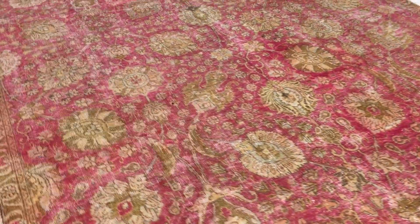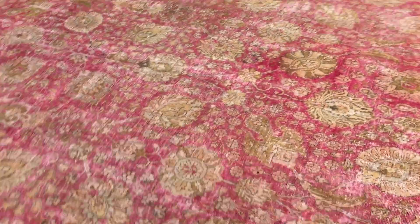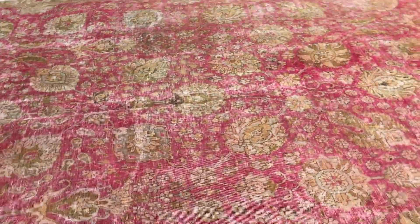This is such an easy carpet to clean and restore because it's been very nicely shaven. This carpet is at least 50 years of age.